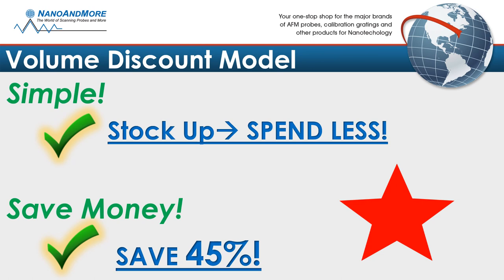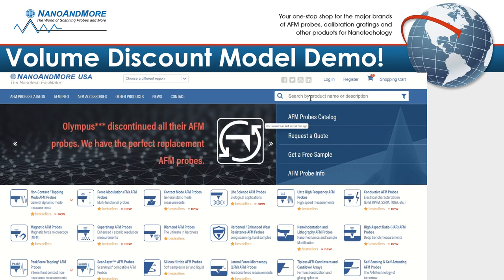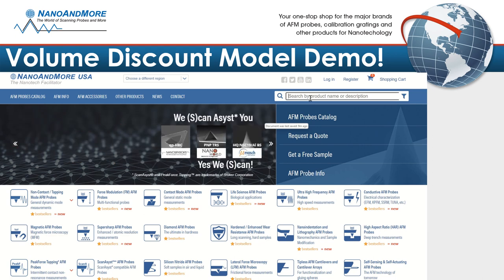Let's do a quick demo. Welcome to Nano & More's homepage. Let's search for one of our most popular probes, the famous NanoWorld NCHR.